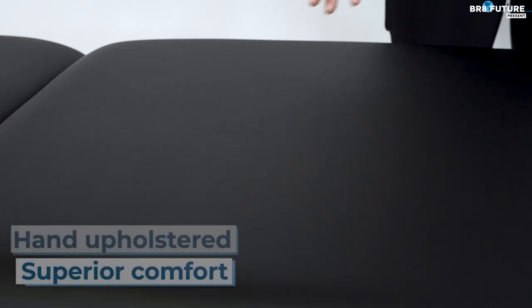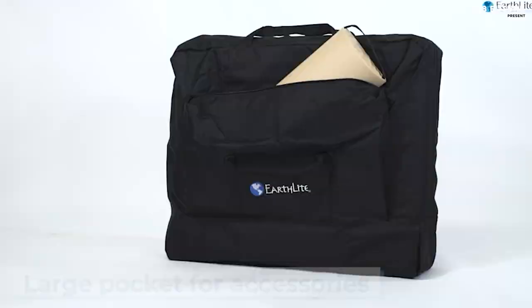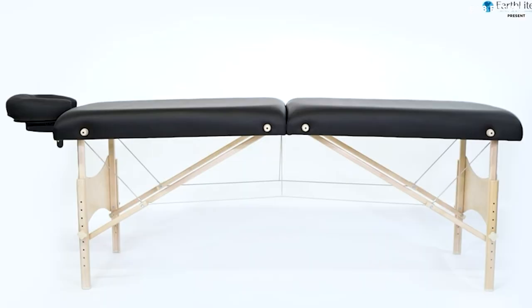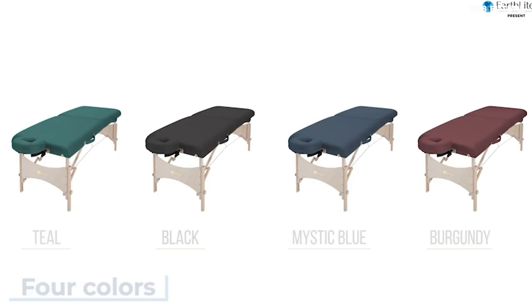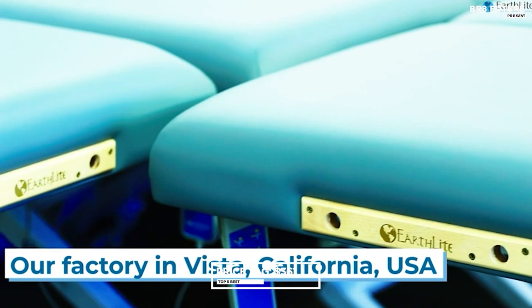Hand upholstered with 2.5 inches of soft dual-density cushioning, it guarantees optimum comfort, preventing any discomfort. The Nature's Touch Fabric, both durable and soft, adds a luxurious touch to the experience. Notably, the patented face cradle is included, allowing for precise positioning and ultimate comfort for your clients. Priced at just $361.